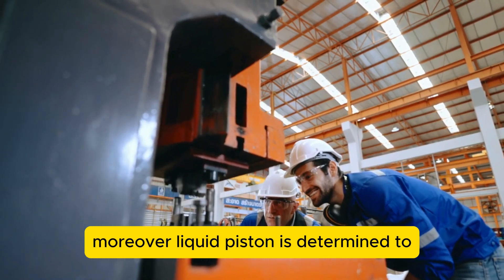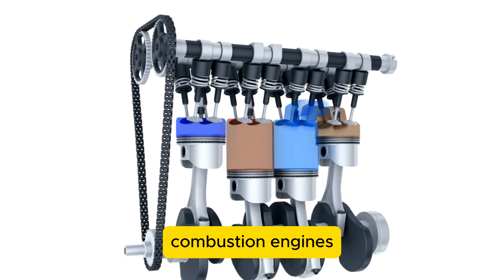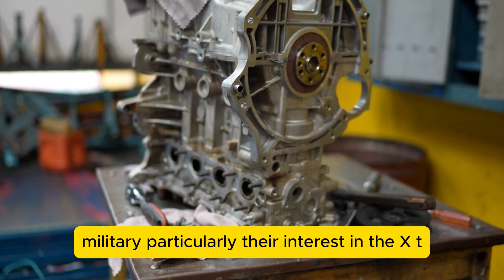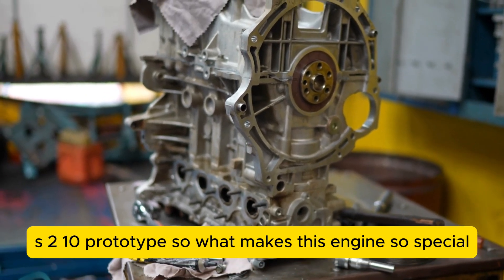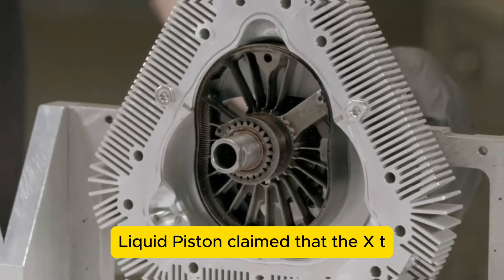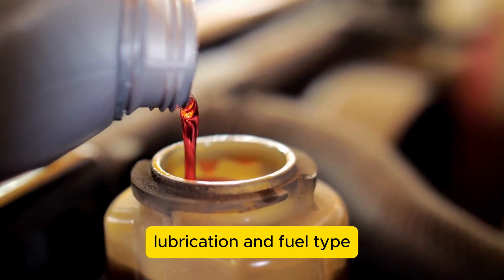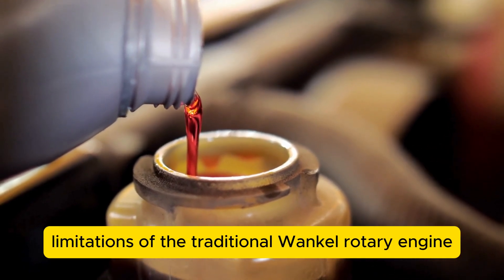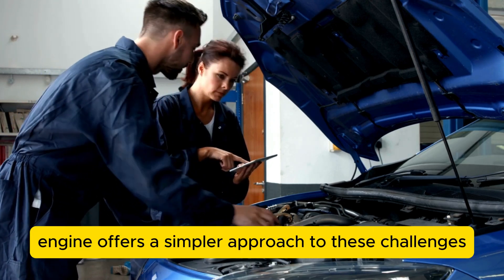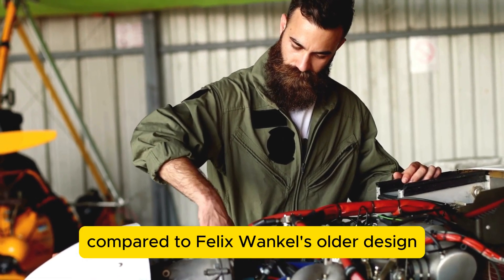Liquid Piston is determined to establish itself as a global leader in the development of scalable combustion engines, drawing the attention of the U.S. military and their interest in the XTS-210 prototype. In a press statement, Liquid Piston claimed that the XTS-210 engine addresses the fuel efficiency, lubrication, and fuel-type limitations of the traditional Wankel rotary engine. The X-engine offers a simpler approach to generating power compared to Felix Wankel's older design.